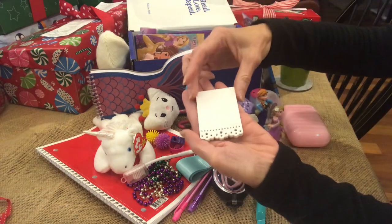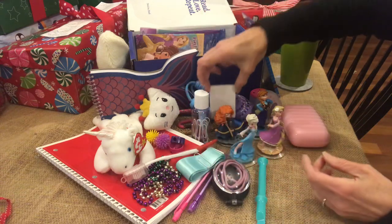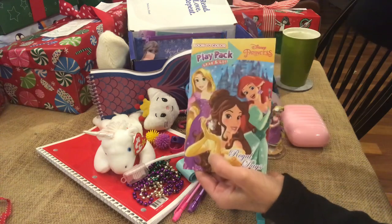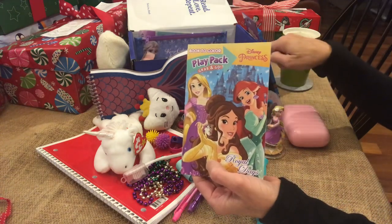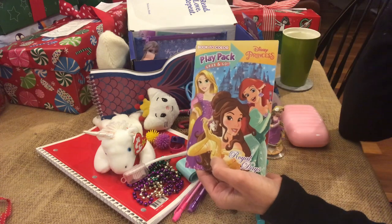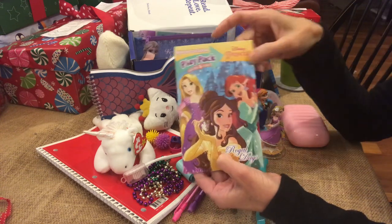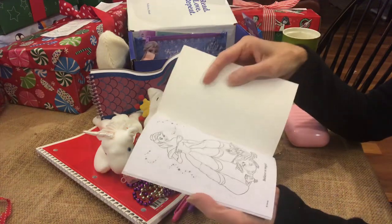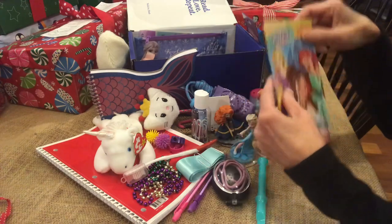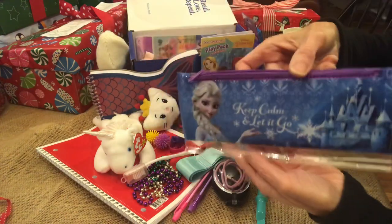These are sticky notes that have eyelet edging — very pretty. This is a play pack. This particular box isn't wide enough to hold a full coloring book, it's just a little bit shorter than the Operation Christmas Child boxes, so I put this small coloring book with all the princess pages for her to color. This is her pencil case with Elsa.